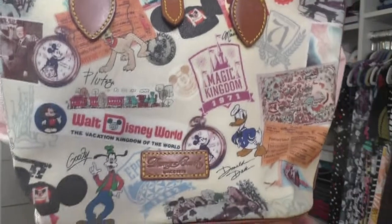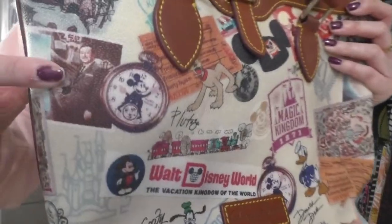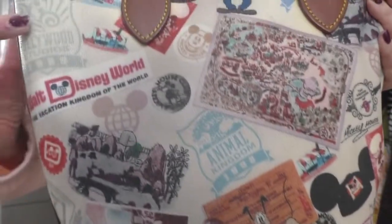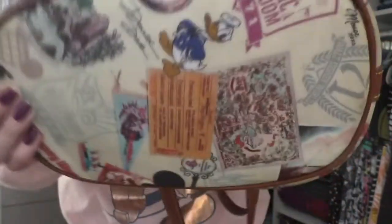My last Dooney & Bourke bag is one of the last things my grandfather ever got for me before he passed. It's from the 40th anniversary of Walt Disney World, which makes me nervous about what's going to happen with the 50th. I went through so many bags to find the right print — it's very old-fashioned and vintagey, with Goofy and Donald, Walt Disney's signature, and park maps representing all of the parks. On the back there's more Walt Disney World imagery with all the parks. Love, love, love it.